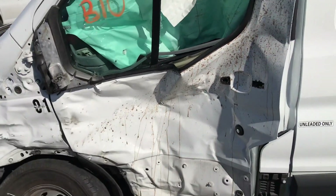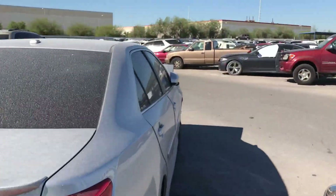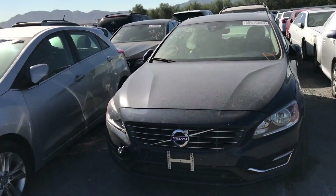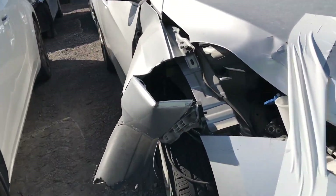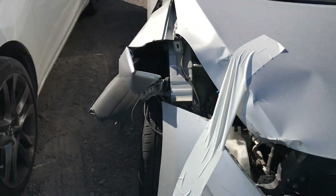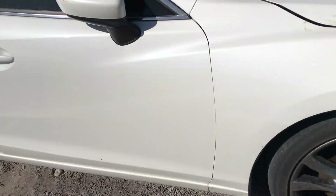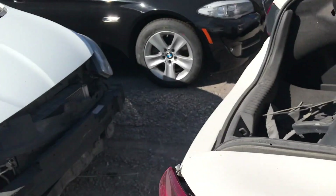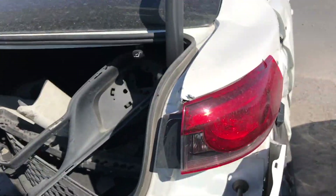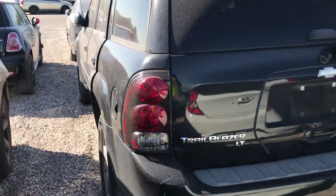Wow, that van took a really good beating. This Volvo is pretty nice — let's see how bad this damage is. You're gonna have to pull that out. Oh yeah, that's not bad at all. Oh damn — yeah, that's not gonna cut it. I thought this Trailblazer was an SS but it's not.